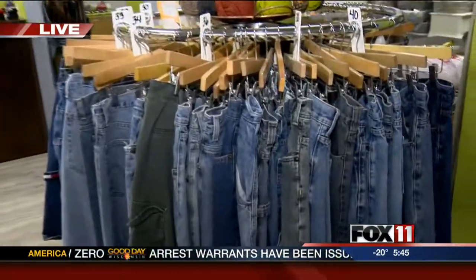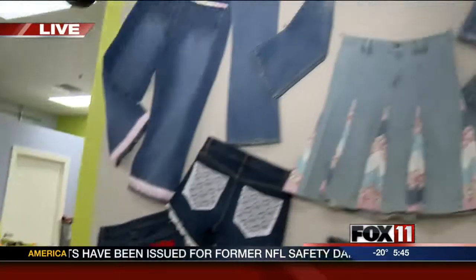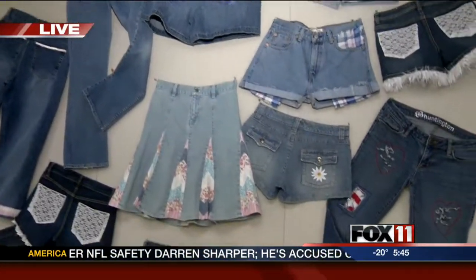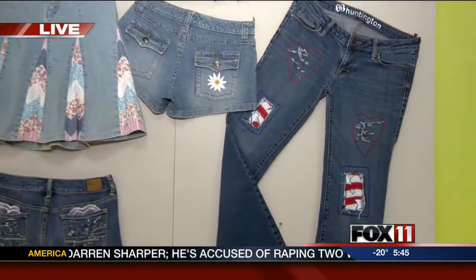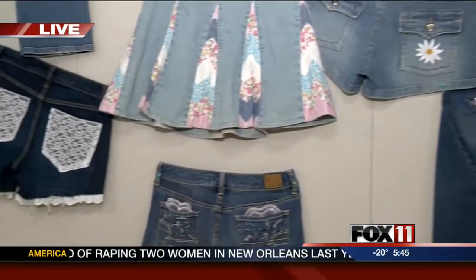We're a store that focuses on recycling denim, giving them new life, adding bling, basically taking a pair of jeans and cutting, fraying, sanding, adding recycled fabrics, fibers, embellishing, just adding lace, anything you can think of. We do it here.